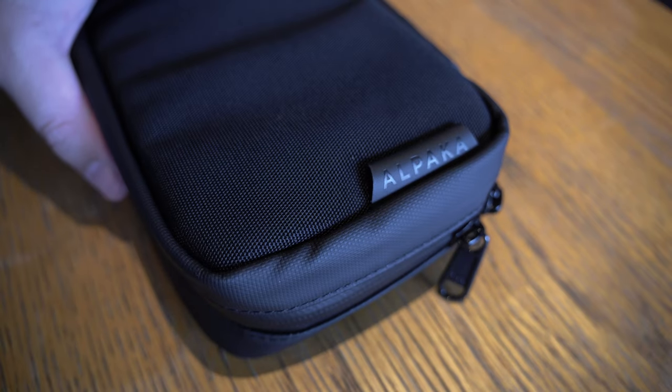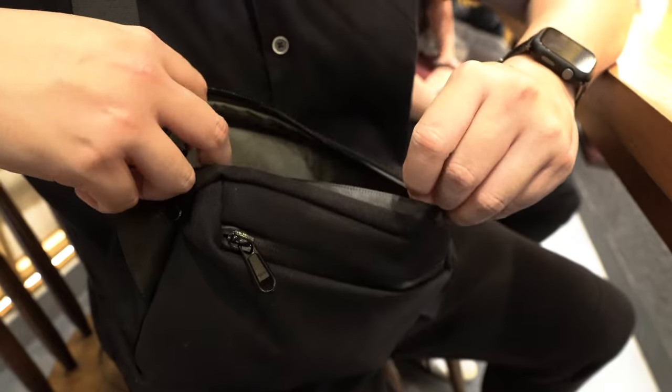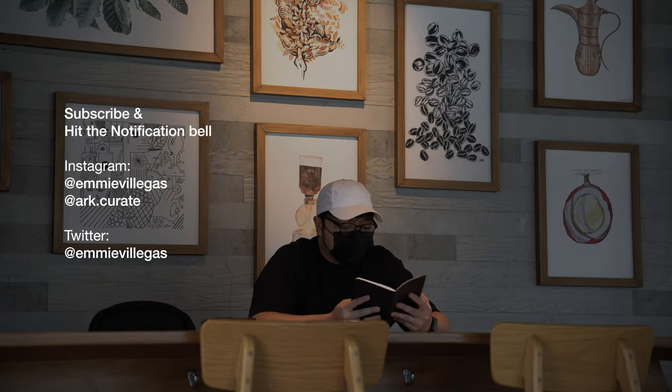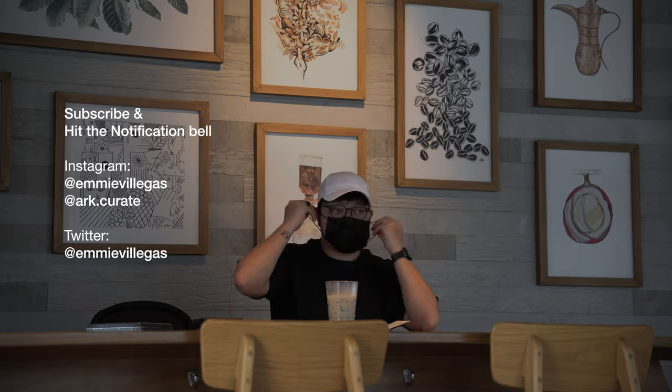Before we begin, I want to thank Alpaca Gear for sponsoring a portion of this video. If you're new to this channel, my name is Emi, and I'm an architect and designer by profession. In this channel, we talk about curated products, tech, and the essentialist lifestyle, among other things.